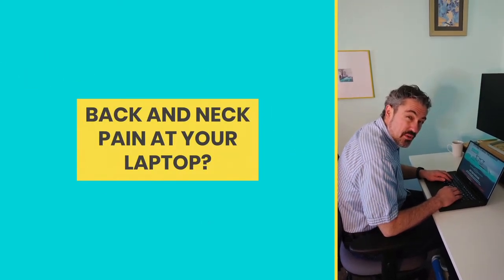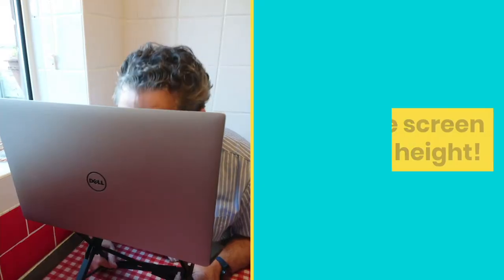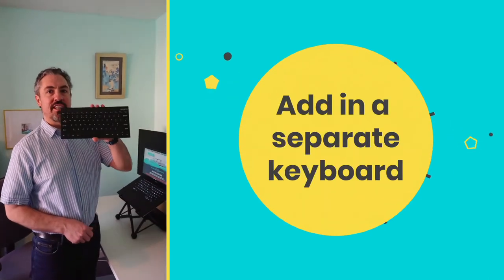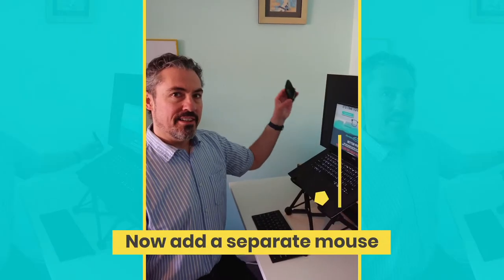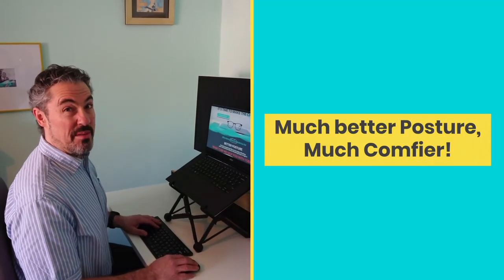Getting back and neck pain from bad posture with a laptop on a desk? Raise your laptop up off the desk using a laptop stand. Top of the screen at eyebrow height. Toss in a separate keyboard, now add a separate mouse. All in all, much better posture, much comfier.